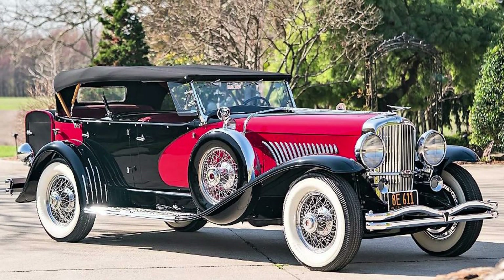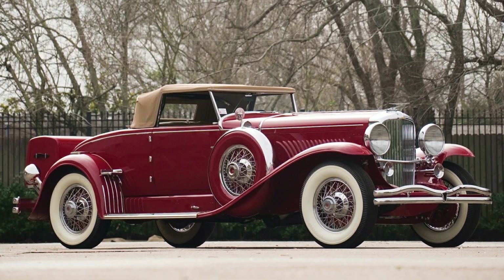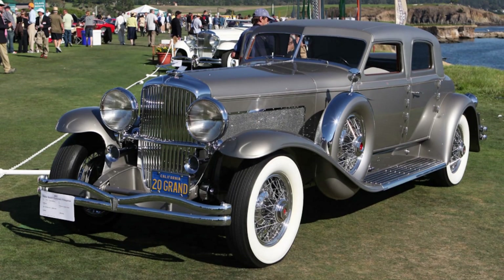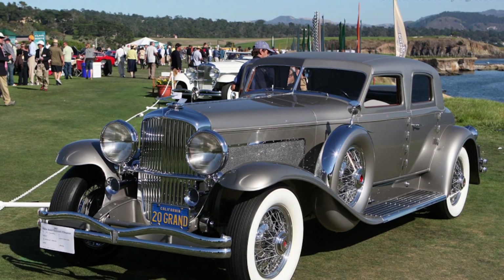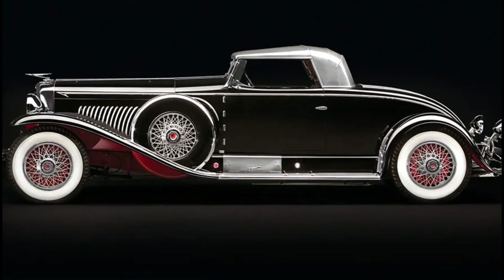The Duesenberg Model SJ was one of the most expensive and exclusive cars in America at the time. It cost about $20,000 — equivalent to $300,000 today — which was more than 10 times the average annual income. Only 36 units were made between 1932 and 1937, making it popular among celebrities and wealthy people who wanted to show off their status and taste.